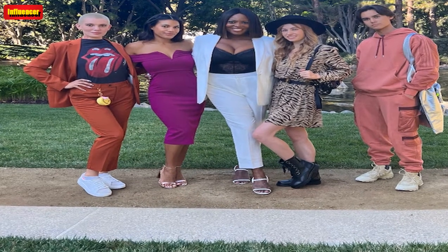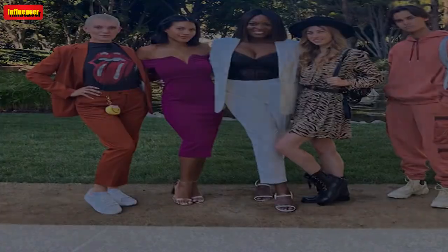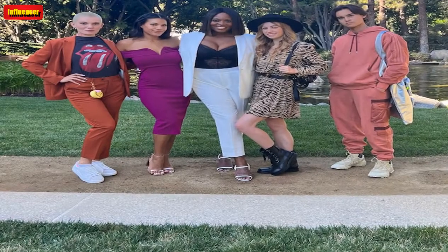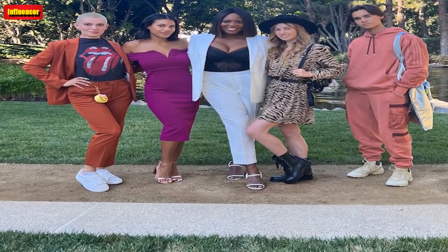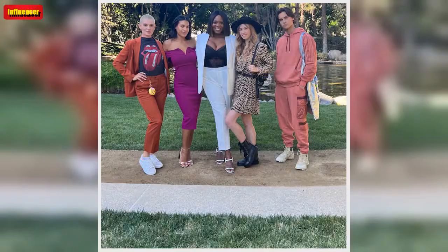We independently selected these deals and products because we love them and we think you might like them at these prices. E has affiliate relationships, so we may get a commission if you purchase something through our links.